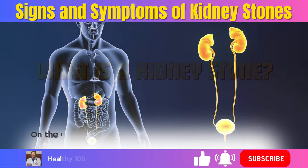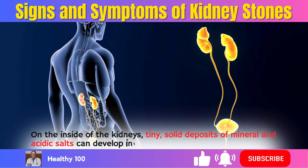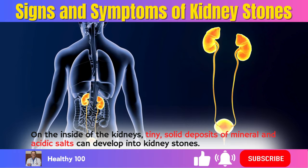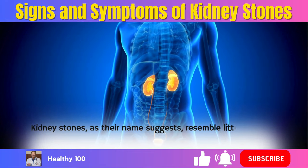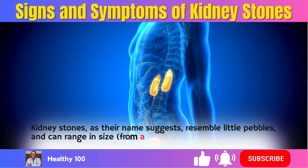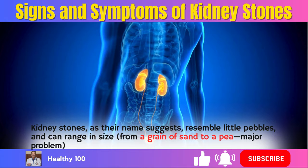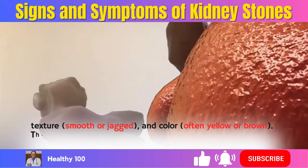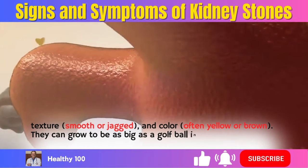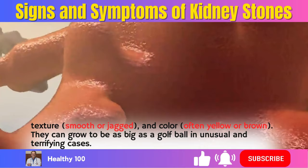What is a kidney stone? On the inside of the kidneys, tiny solid deposits of mineral and acidic salts can develop into kidney stones. Kidney stones, as their name suggests, resemble little pebbles and can range in size from a grain of sand to a pea, with textures that are smooth or jagged, and color often yellow or brown. They can grow to be as big as a golf ball in unusual and terrifying cases.